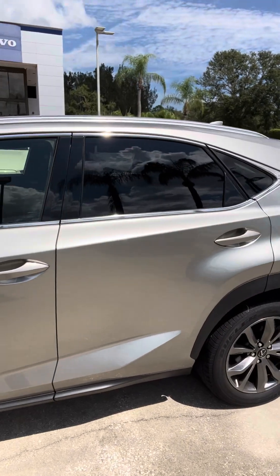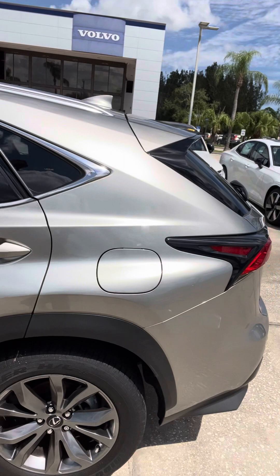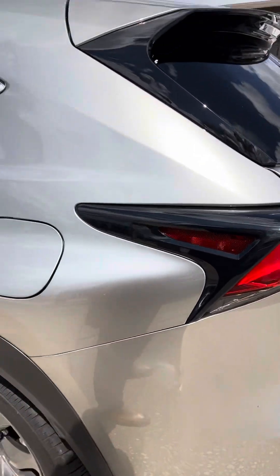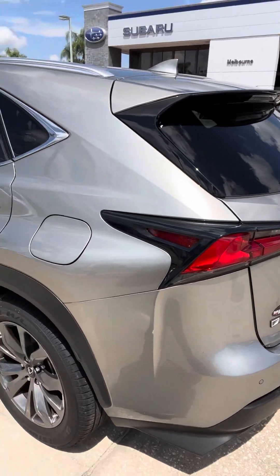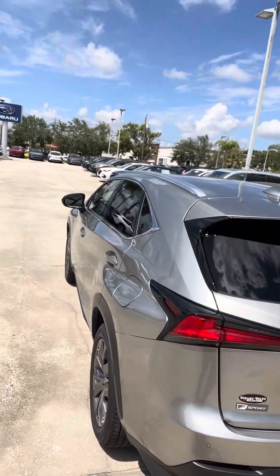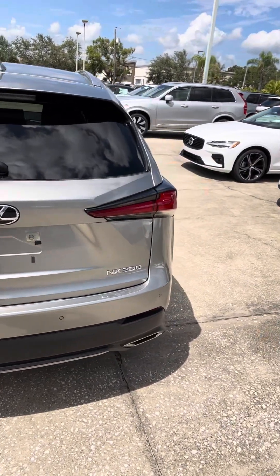I want you to get a good view of all the body panels. While I'm walking around, I'm looking for any door dings, surface scratches, or anything that we would want to point out before you came in and looked at the vehicle directly.